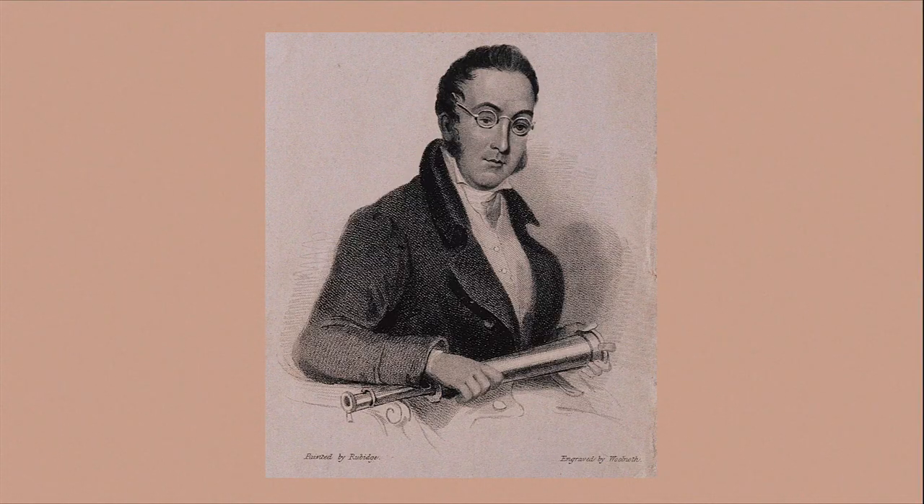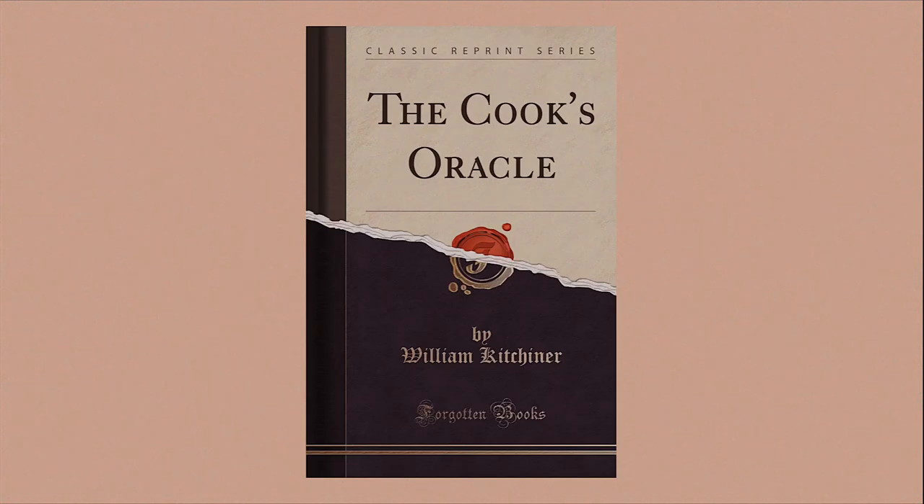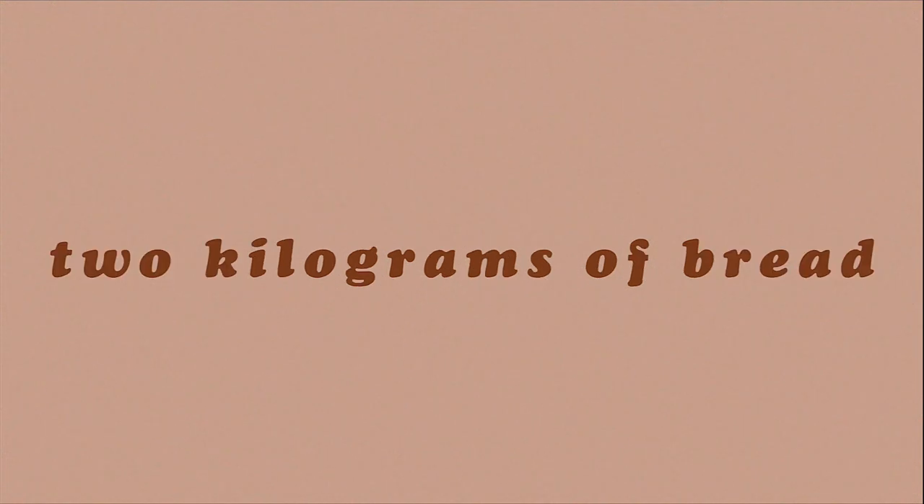But it didn't become a solidified British tradition until the late 19th century, when a Victorian chef called William Kitchener first introduced his recipe book — a best-selling book called The Cook's Oracle. He said in 1871 that everybody should eat three kilograms of meat per week, two kilograms of bread, and a pint of beer every single day. I guess that was their idea of a balanced diet at the time! They took that as gospel and introduced a lot of roasted meat and bread into the everyday kitchen in England.